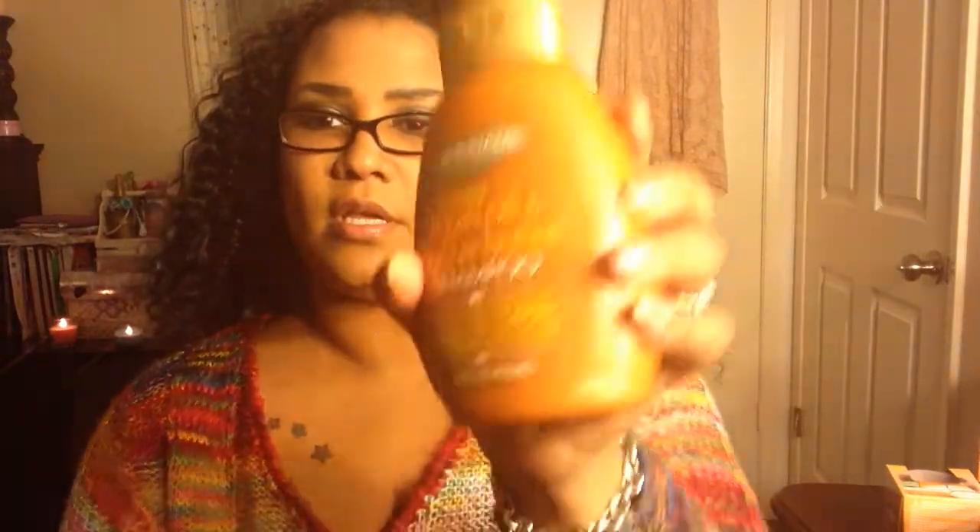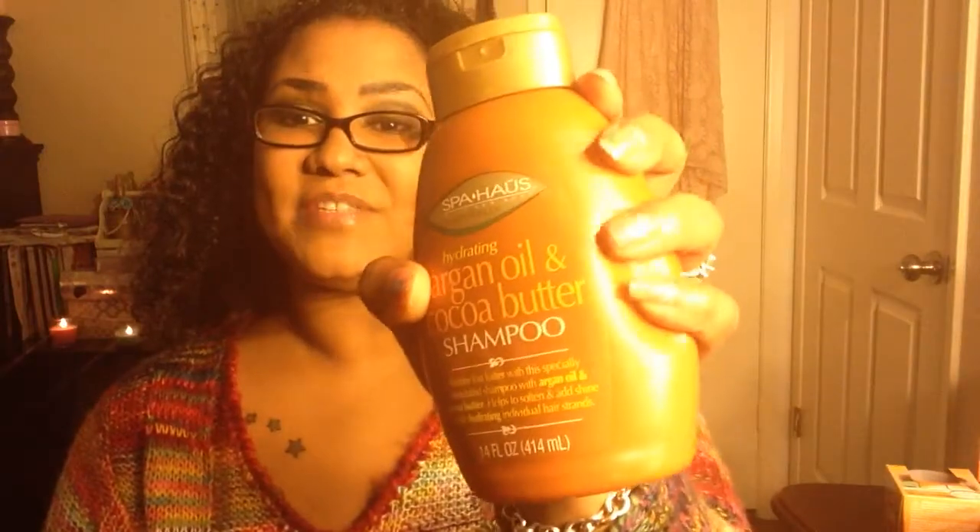I also got the argan oil and cocoa butter shampoo to test out as well. The bottle is a little flimsy — that's probably where they cut corners on the pricing — but it smells really good. It's not tested on animals, so it's a good replacement. I'm going to see how it works.